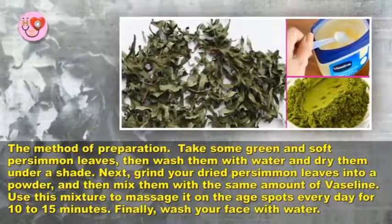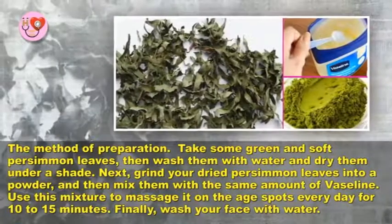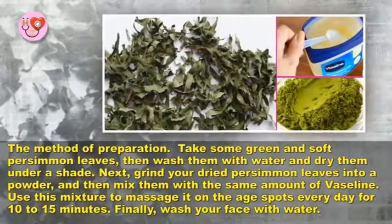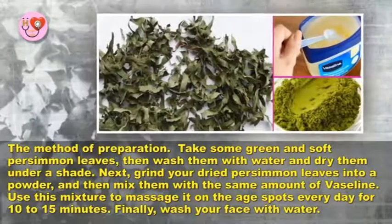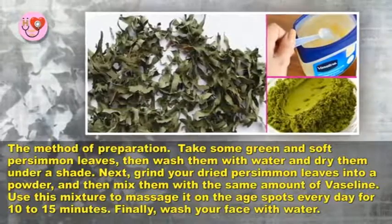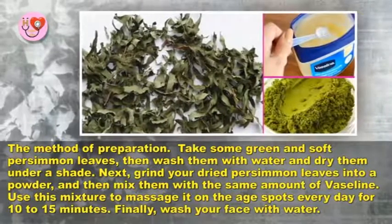The method of preparation: take some green and soft persimmon leaves, then wash them with water and dry them under a shade. Next, grind your dried persimmon leaves into a powder, and then mix them with the same amount of Vaseline.